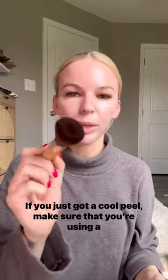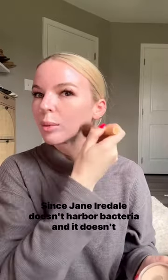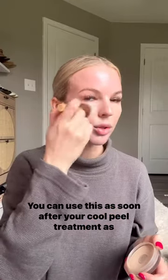If you just got a cool peel, make sure that you're using a clean brush. Since Jane Iredale doesn't harbor bacteria and it doesn't clog your pores, it allows your skin to breathe and actually helps your skin heal. You can use this as soon after your cool peel treatment as you want, given that you have clean brushes.